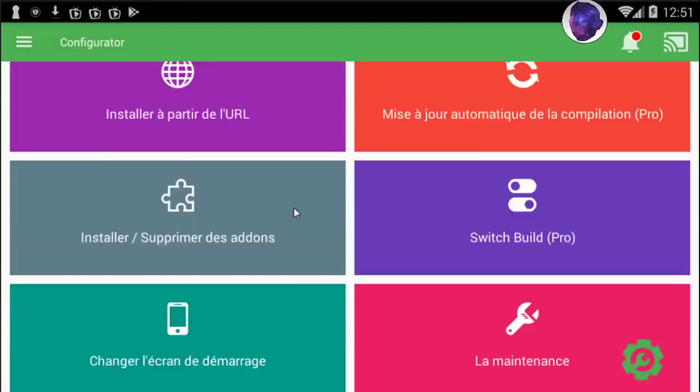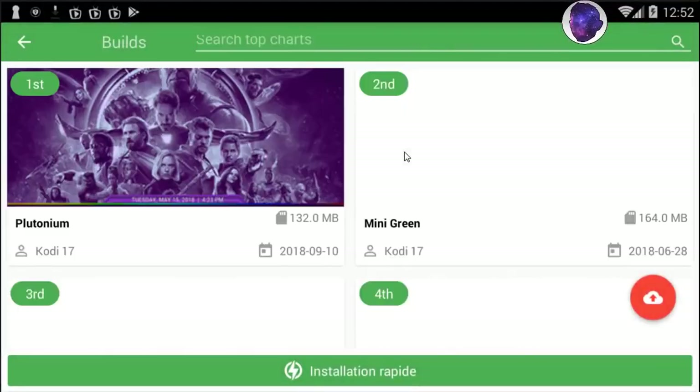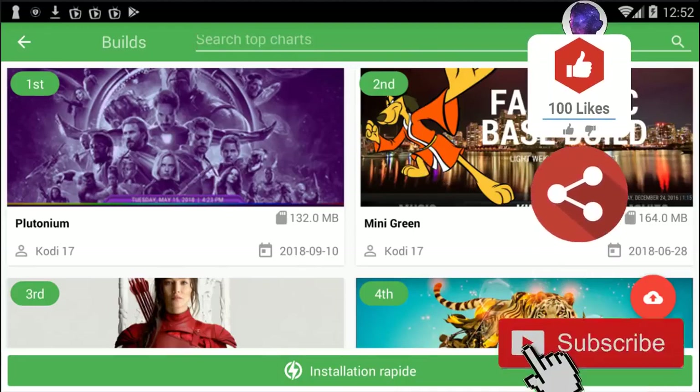Here you've got a lot of things. If you want to install a build, right here you've got Installer. You also have Notifications. Press on Installer and you get a huge library of add-ons and builds.